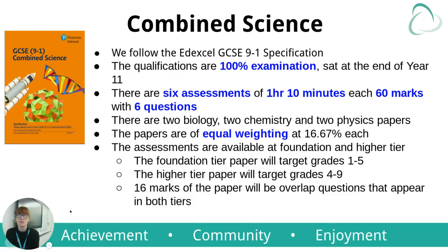The course I'd like to introduce you to is called Combined Science. This is the science that all students will complete unless they opt in to do triple. We follow the EdExcel GCSE 9-1 specification.